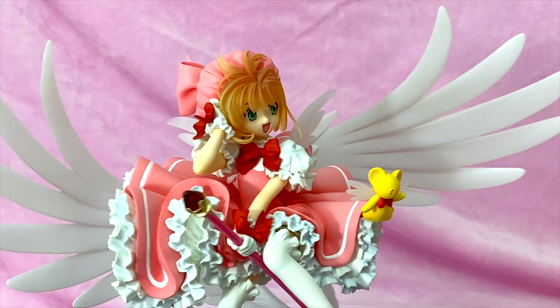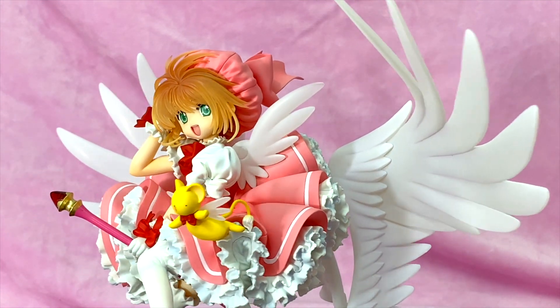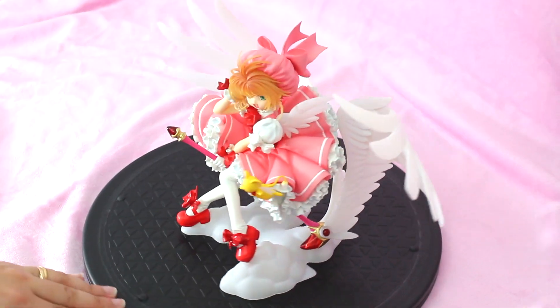Thanks for checking out my video. I will do more toy reviews on this channel, but if you're into Sailor Moon, check out some of my other stuff. Thanks, bye!